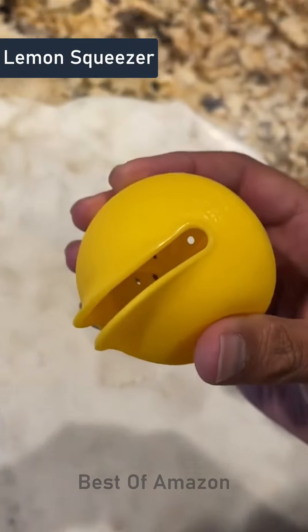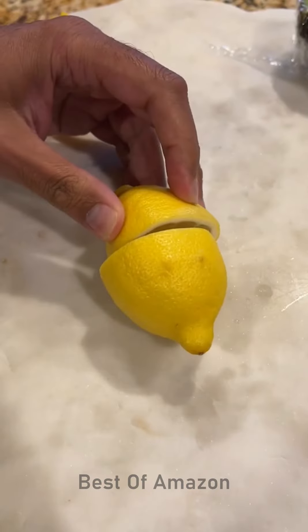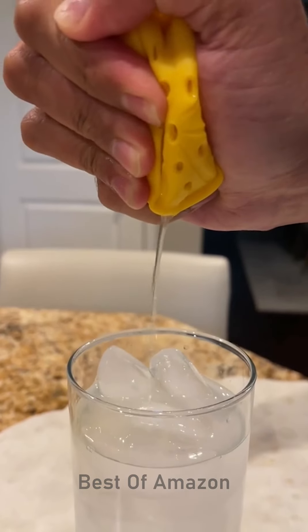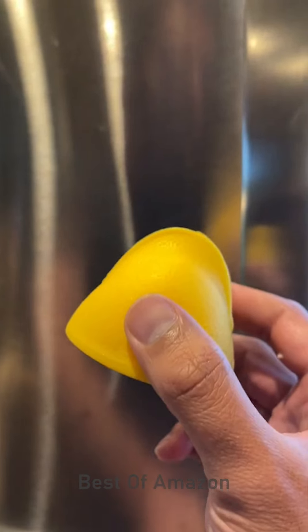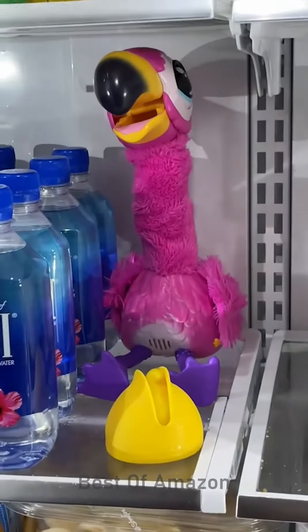This is my silicone squeezer that I got on Amazon and it's the best way to keep lemon seeds out of your food. This is perfect for squeezing into water, over salads, or just about anything. You can fit any size lemon or lime halves and the textured material helps prevent slipping. And when you're done, just store the other half for future use.